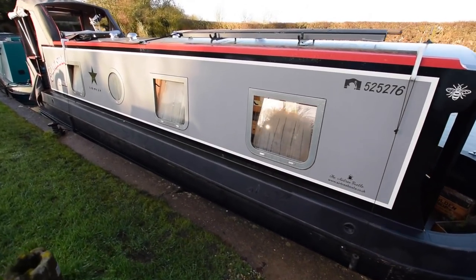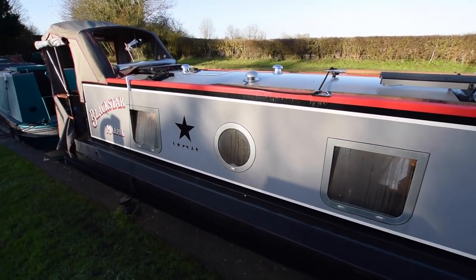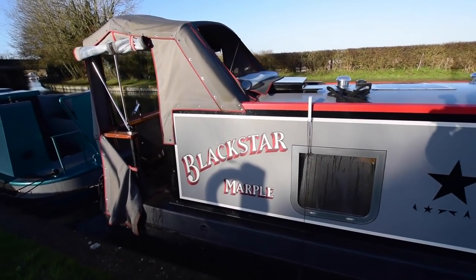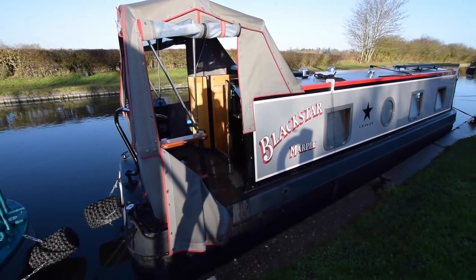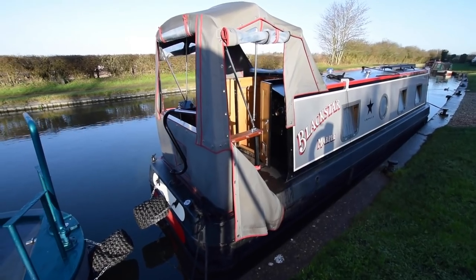The water tank is under the weld deck there — stainless steel, 300 litres. A very light boat, with good windows. There's a small solar panel on the roof; we think it's about 50 watts. Lovely paintwork.